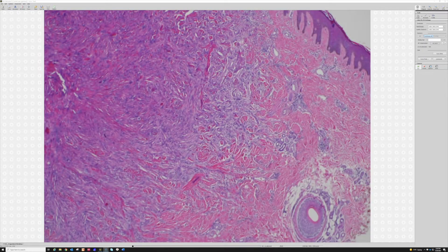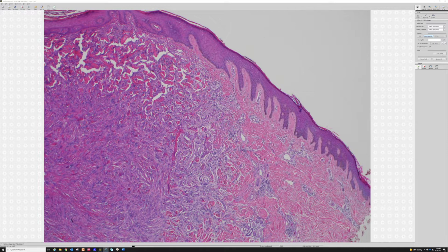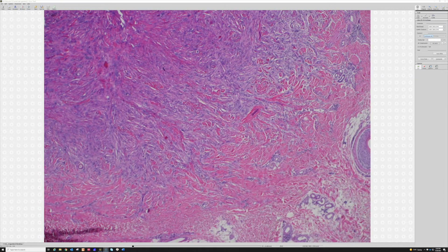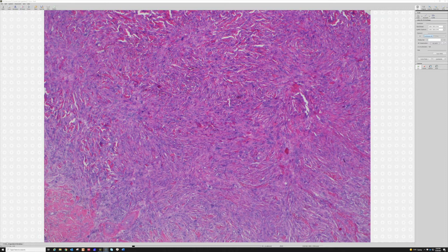You've got nice collagen trapping. Look at that. And this was on — if I recall — the leg of a 30-year-old woman, I think, something like that. So we've got collagen trapping. The middle's kind of fascicles or storiform kind of pattern, kind of haphazard pattern like a DF would have.